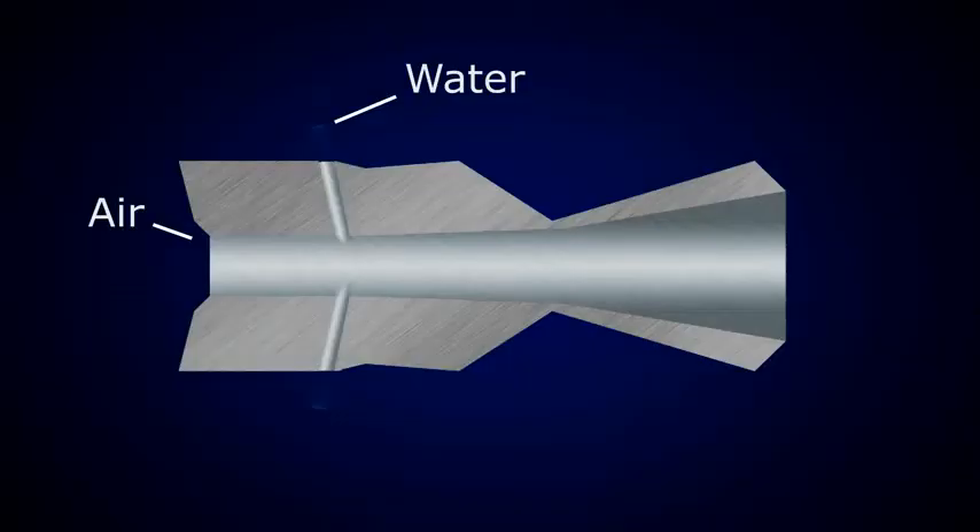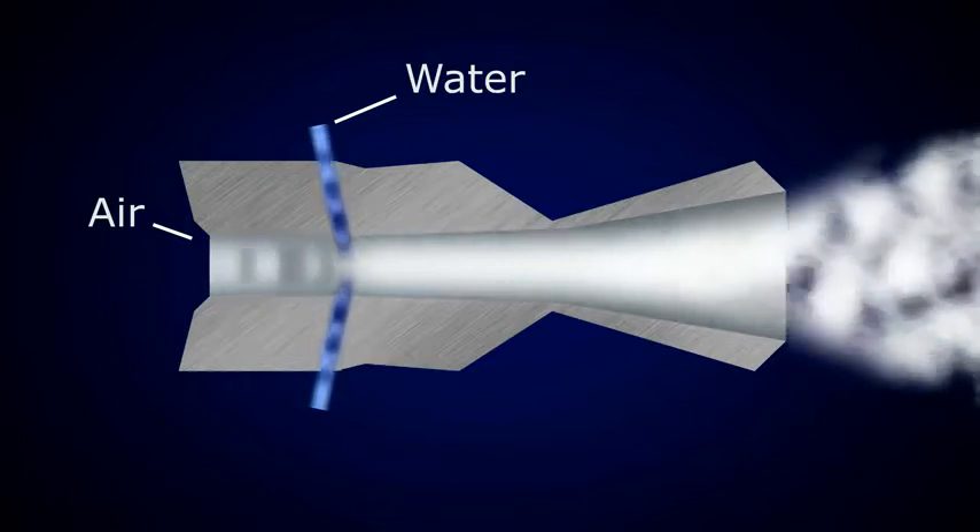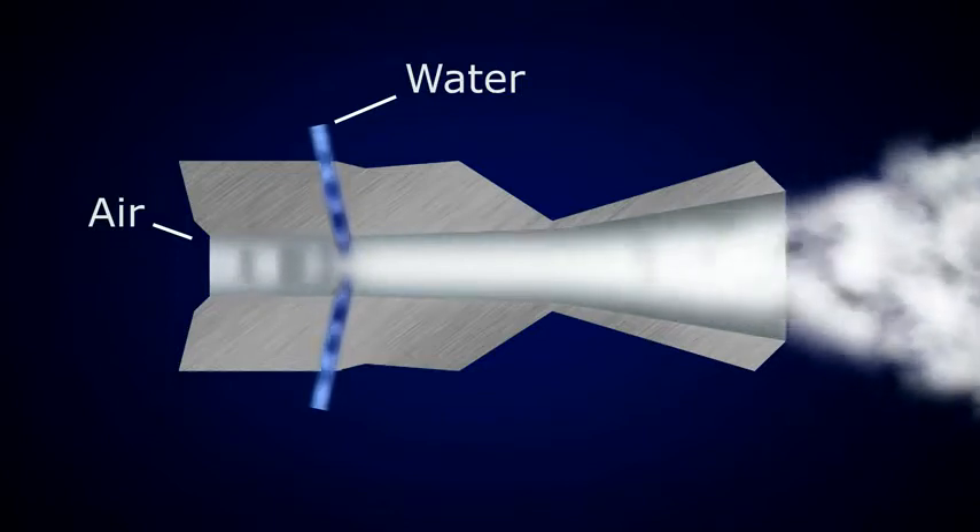AFD's key technology is the atomization of water in 100 micron small droplets with a low pressure under 10 bar, by using the kinetic energy of compressed air. Therefore, AFD developed a special nozzle with a mixing chamber that creates a narrow distribution of ultra-fine water mist.